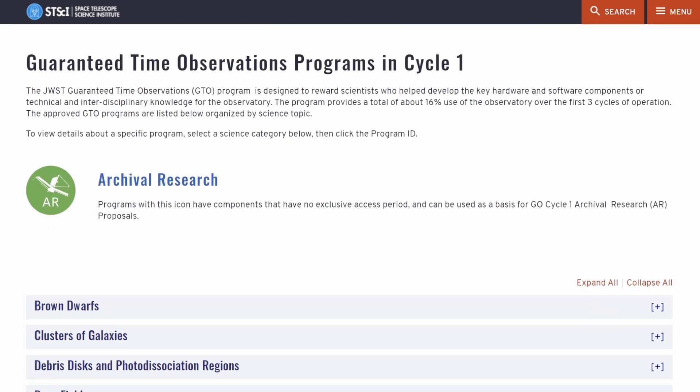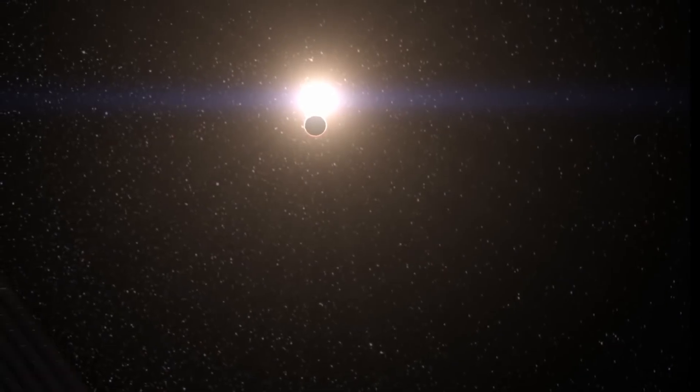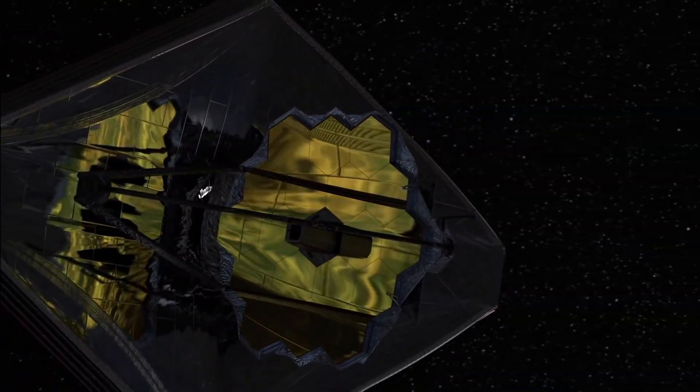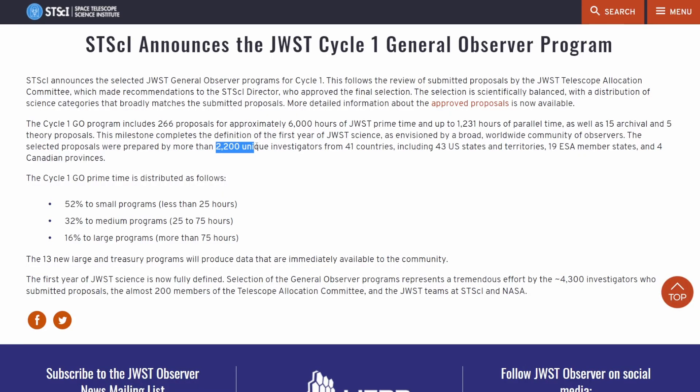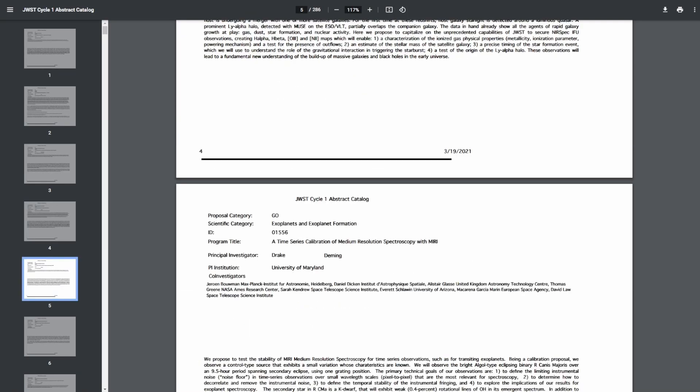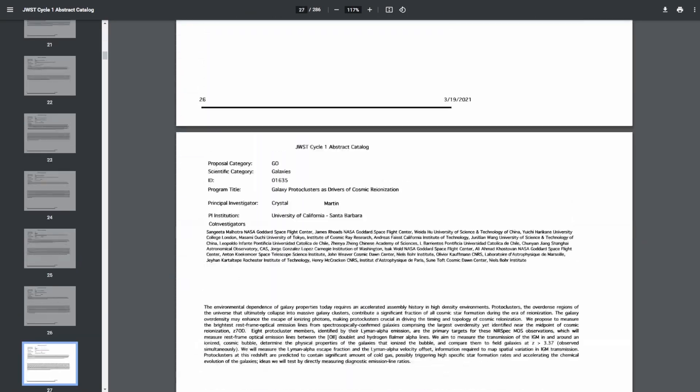GTO is given to scientists that helped develop the hardware and software needed to make the telescope come to life. This reserved time will make up 16% of JWST's observation time over the first three cycles. For Cycle One, 2,200 scientists or science institutions from 41 countries have submitted proposals for GO, constituting roughly 6,000 hours of JWST prime time — meaning exclusive time to observe a specific target — and more than 1,200 hours of shared time.